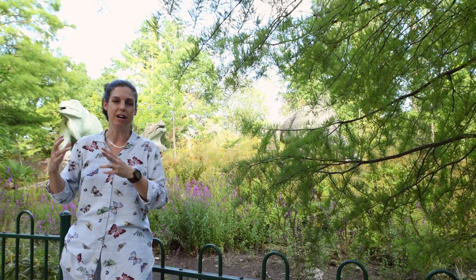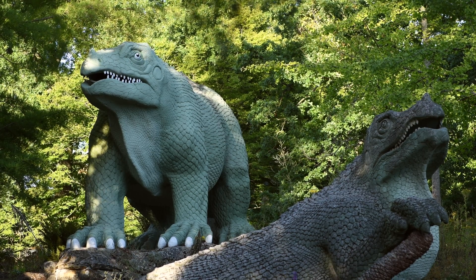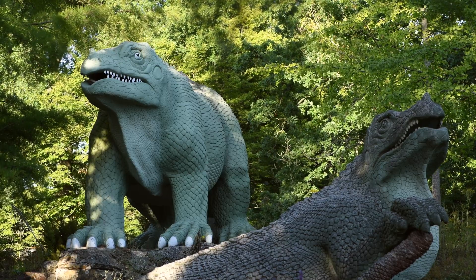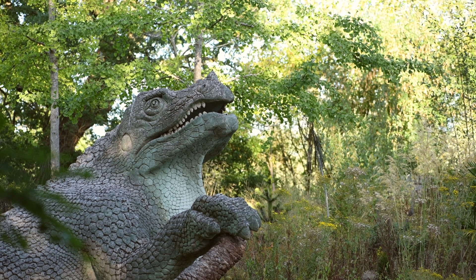This was because science at that time didn't agree on how the animal would have stood, and the artist decided that rather than decide which one was correct, he would just represent both. For us this is perfect because it shows the evolution of science and the way in which knowledge develops.